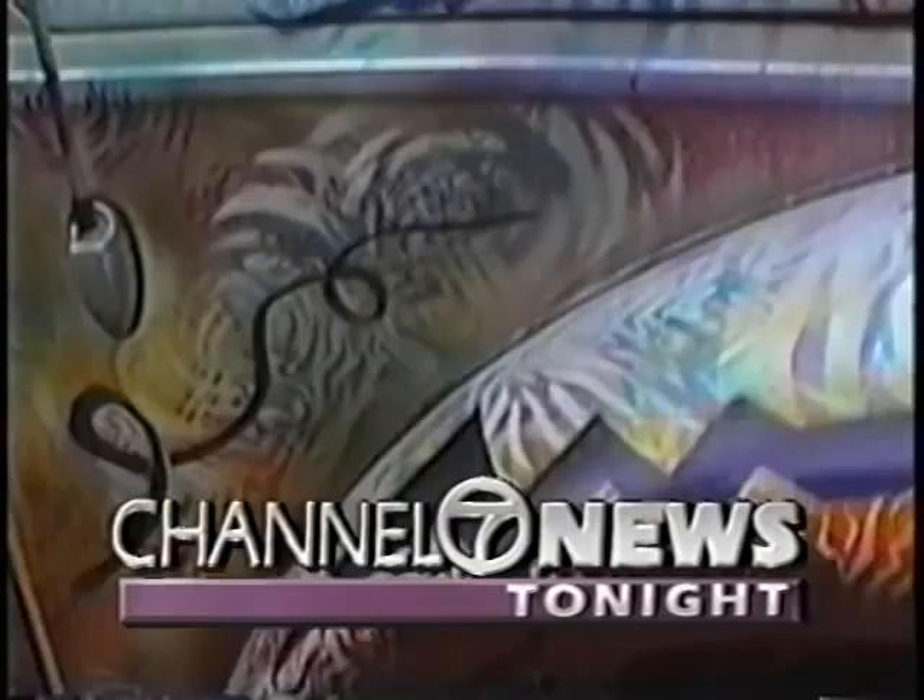And is it Grand Theft Auto or Grand Theft Art? Stay tuned.